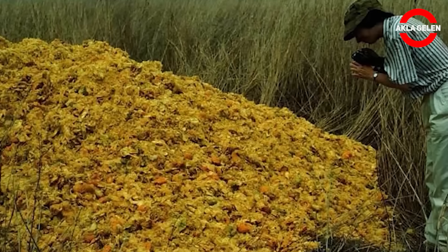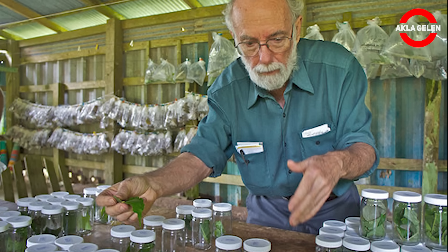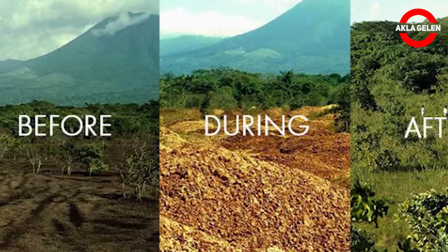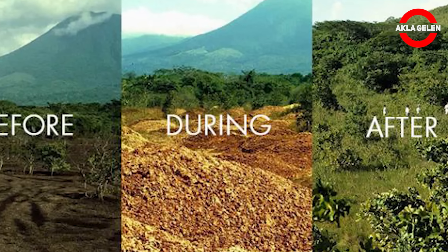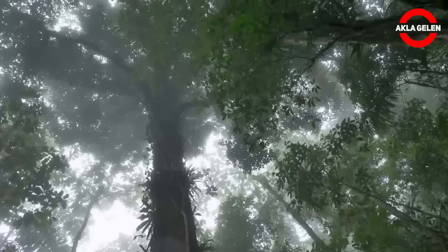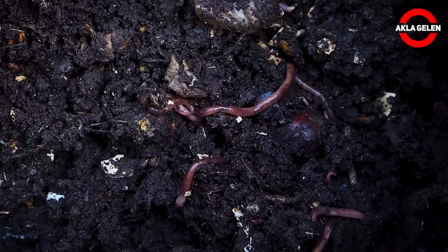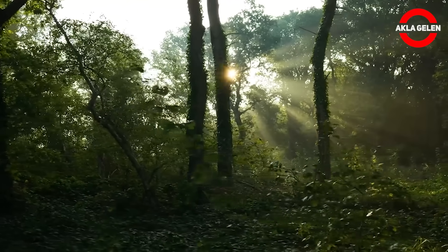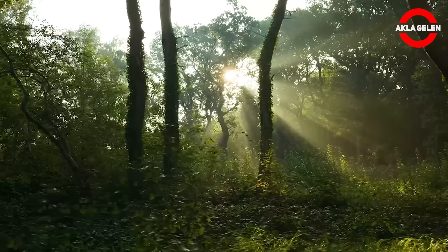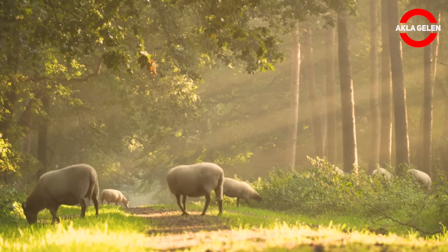But how could orange peels alone have caused such a transformation? Detailed analyses were initiated. Soil samples were taken, and their nutritional values, carbon content, and microorganism density were examined one by one. The results clearly demonstrated how successful this experiment was. In the soil where orange waste was poured, the carbon content had almost doubled, showing how much the soil had been enriched in terms of organic matter. Plant diversity had tripled, and even new tree species had begun to sprout spontaneously in the region. The insect population, earthworms, and fungi had all increased incredibly. The upper layer of the soil was absorbing and holding water like a living sponge, thanks to the richness left by the rotting orange peels. Only a small touch had been made to nature, with a completely natural waste, but the effect had been a huge transformation.